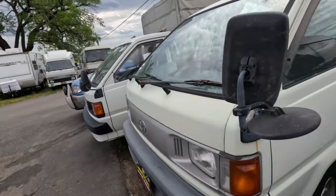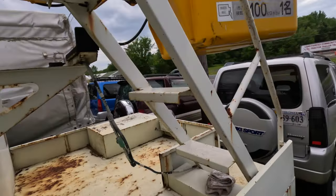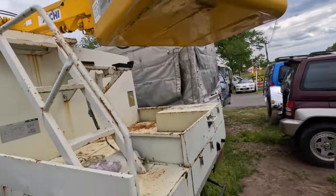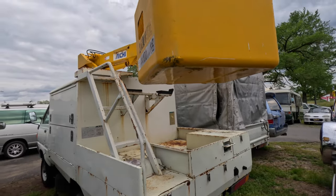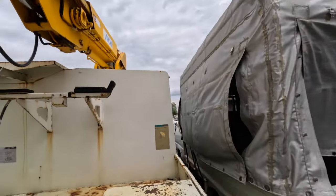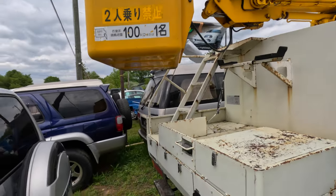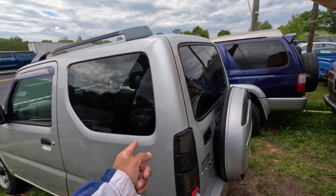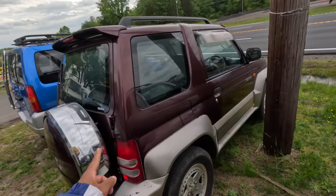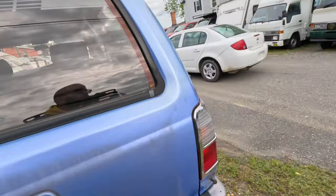Look at these two Light Aces right here. This looks like whoever has these in Japan — I don't even know how you import these or really why you import these, but shout out to Virginia Auto Mall and whoever buys this. I hope you're watching this video. We also got a Jimny, a Pajero Jr next to that, another one of the newer Jimneys, and a Hi-Lux Surf.